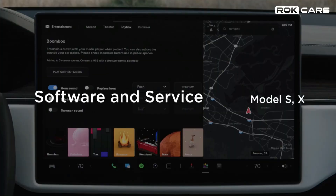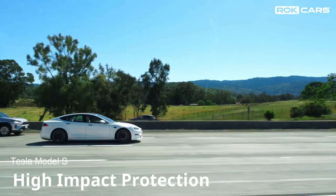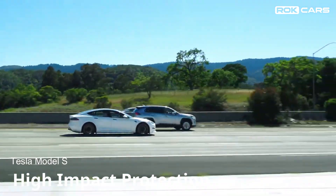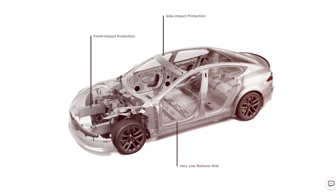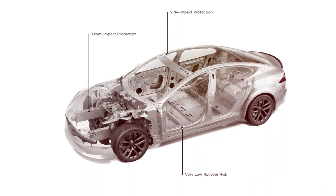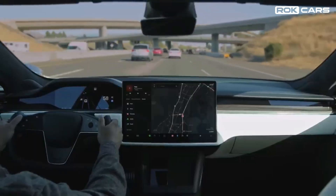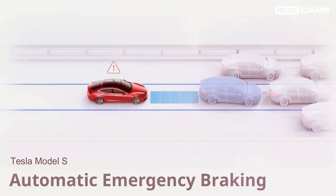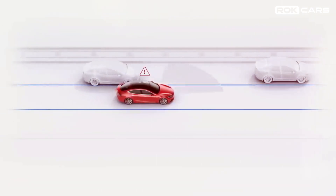Safety features: The Model S is built from the ground up as an electric vehicle, with a high-strength architecture and floor-mounted battery pack for incredible occupant protection and low rollover risk. Every new Model S includes Tesla's latest active safety features, such as automatic emergency braking, at no extra cost.